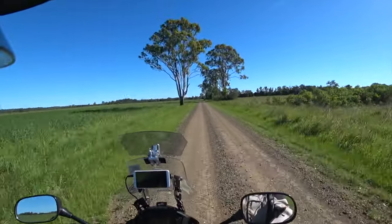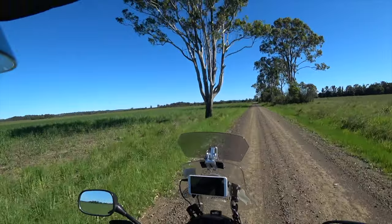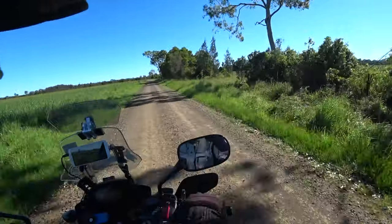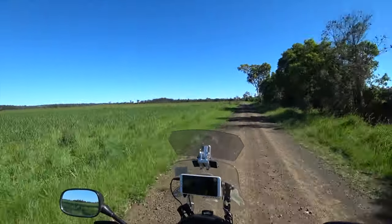I hope this is coming out as clear as what I can see — this is a beautiful clear day. Because we're in the middle of a wet cycle, everything's gorgeously green.